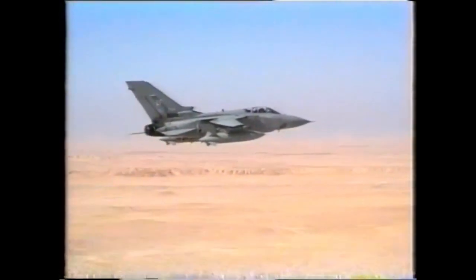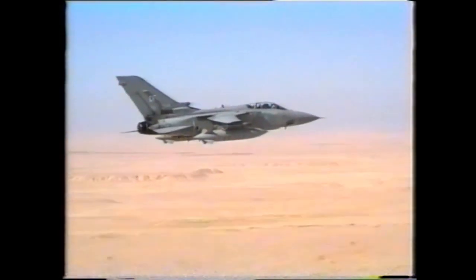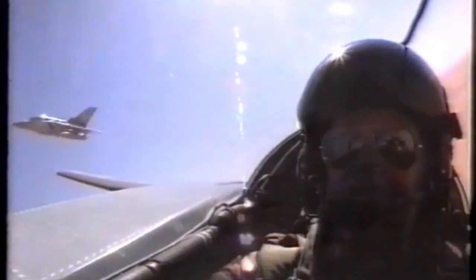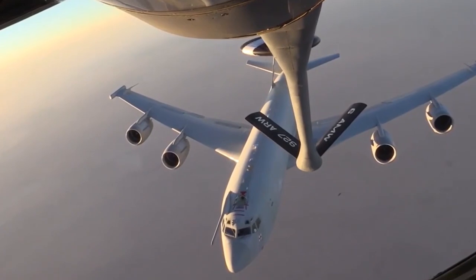The Tornado F3s were used in a rearward CAPs role — Combat Air Patrol. The Tornado F3s lacked defensive countermeasures and modern IFF, identification friend or foe, and it was found that aircraft such as the F-15C would be much more effective and efficient in a forward CAPs role, with access to modern IFF to prevent any friendly fire incidents. This led to the F3s being placed further back, protecting C2 platforms such as AWACS aircraft like the E3 Sentry.